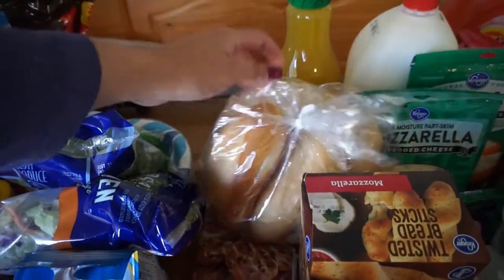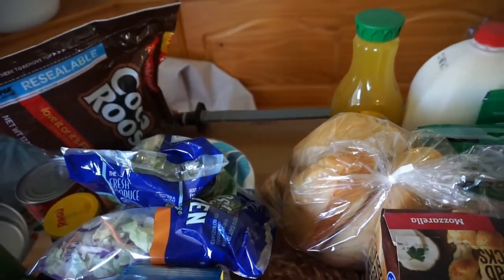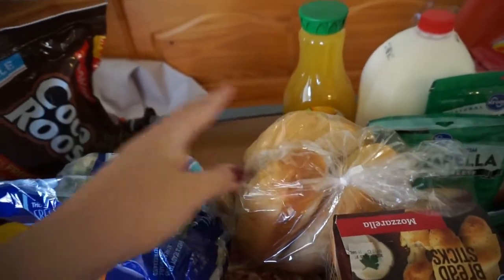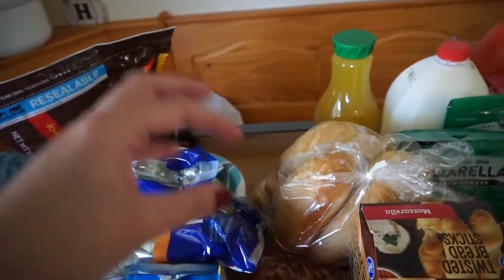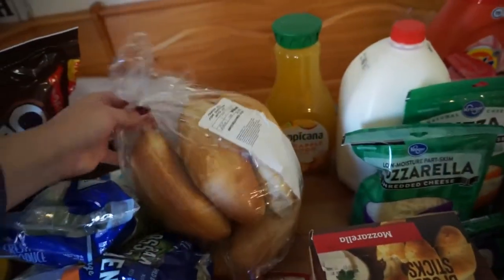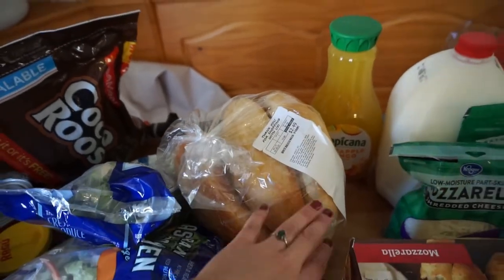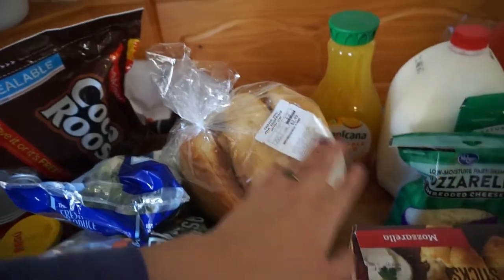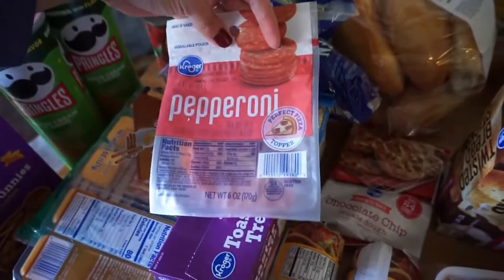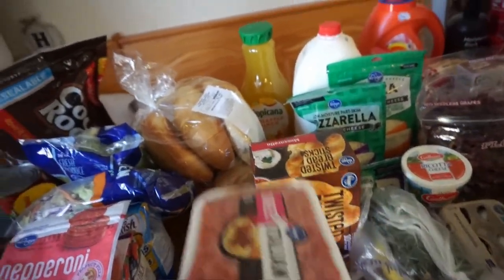I got bolillos for another recipe since I'm trying to shelf cook and use up the canned beans I have. I'm going to make refried beans and cheese bolillos and also a side of rice for one of the dinners — it was only two dollars for eight of them, so you can make a dinner and a lunch out of it. Then I got pepperonis because on Friday we're going to make our own pizzas.